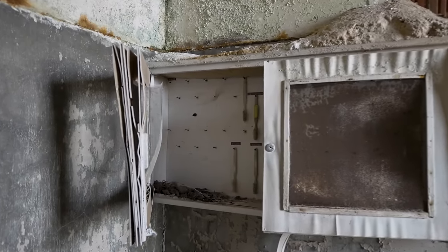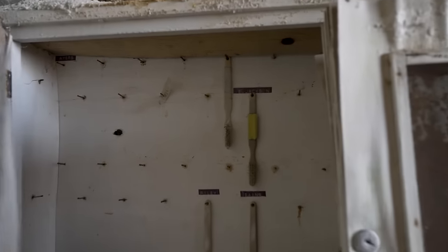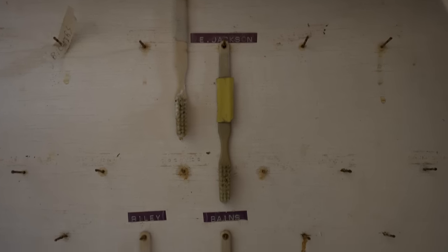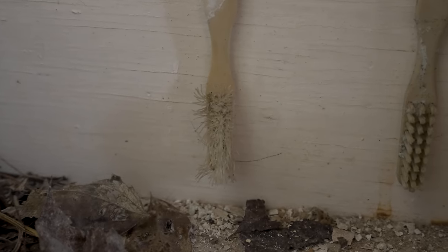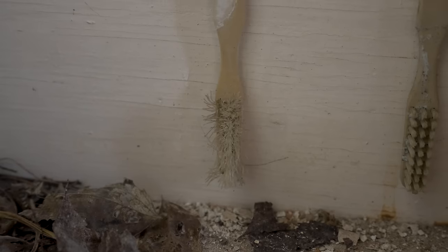Wow, there are still patient toothbrushes left in here — Jackson, Riley, Beans. You can see Riley was a pretty aggressive tooth brusher, or they just haven't given him a new toothbrush in a long time.